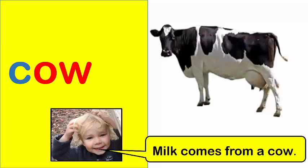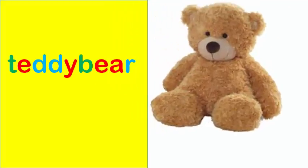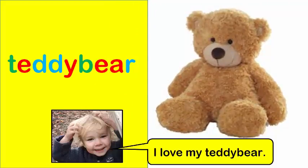Cow. Milk comes from a cow. Teddy bear. I love my teddy bear.